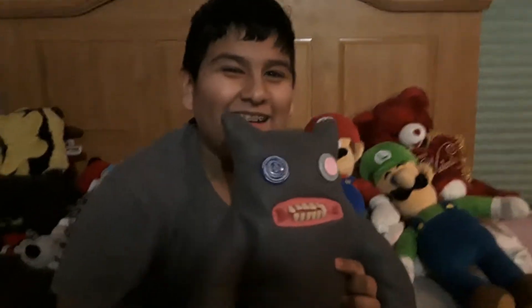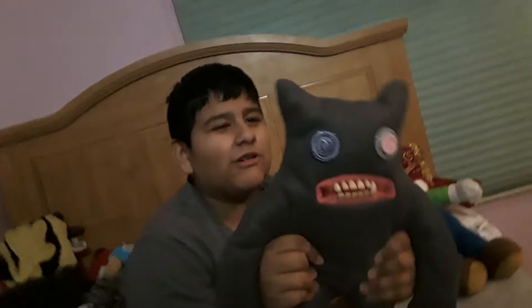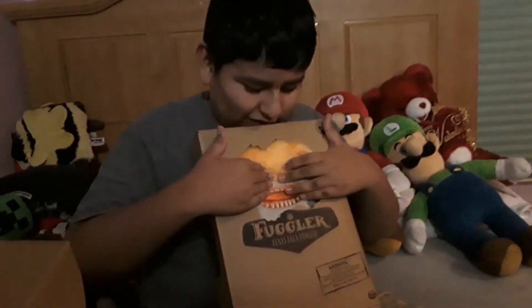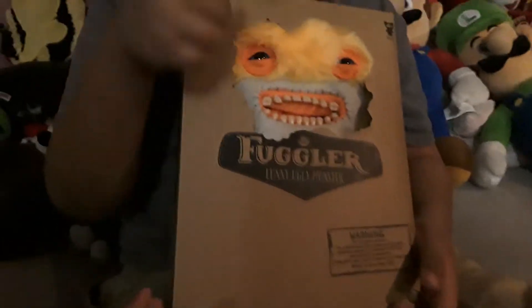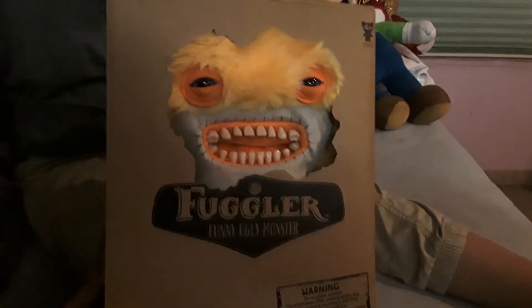Wait, hey, there's more! So today we're having a giveaway. We're gonna be giving away a Fuggler — not a medium one or any gift card — we're giving away this large Fuggler. So if you want a chance to win, make sure to subscribe, like the video, ring the bell notification, and comment down below 'I want to be a part of the giveaway.'